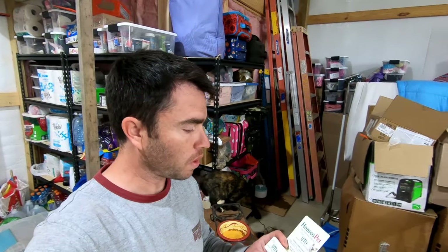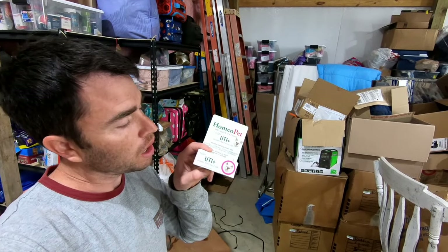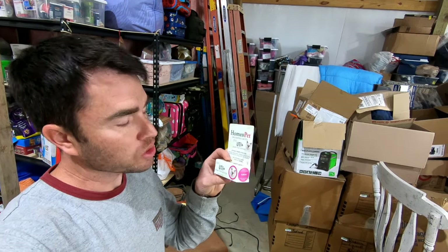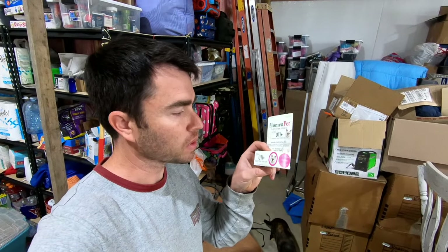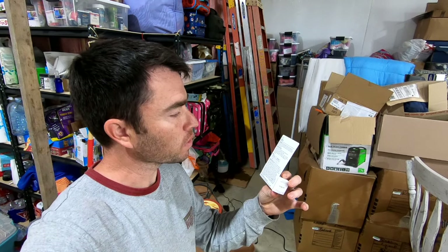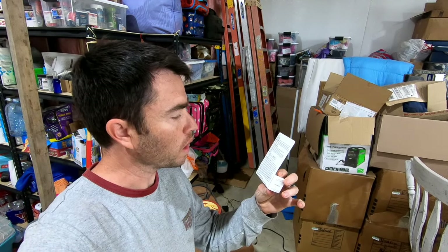While you're in the pet store, you might as well pick up some over-the-counter UTI medicine as well. These are just droplets that are kind of similar to using apple cider vinegar, and we went ahead and put our cat on this for a few days as well.